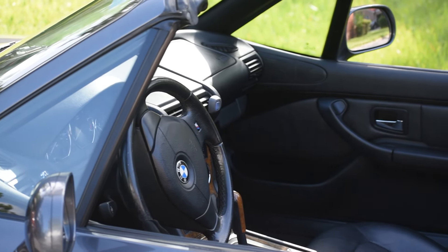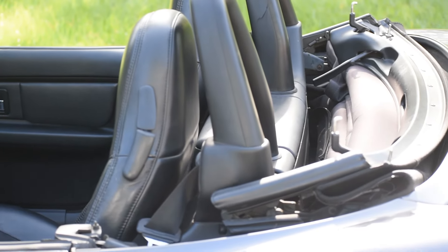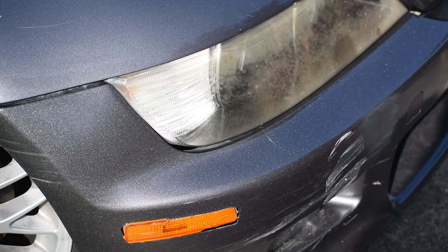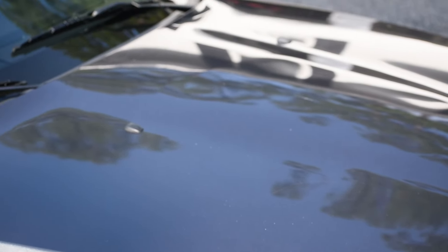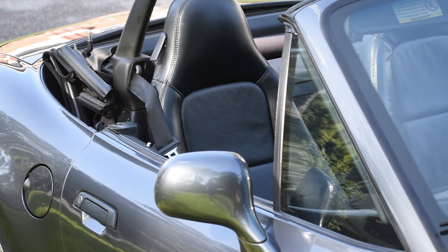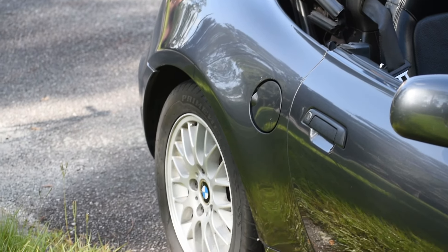But overall the condition is very good, especially for the age. It is now 23 years old, but there are imperfections. The bumper needs the most love, and I do have a new front emblem — that black is no bueno. I have a nice OEM blue.